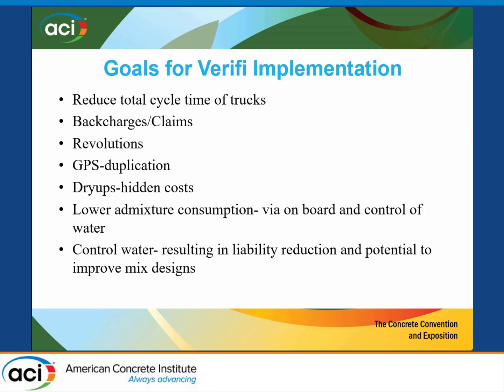He talked earlier about lower admixture consumption — absolutely true. The longer you can delay before you put polycarboxylates in, the more effective they are. We've seen that. And then controlling water is a huge liability for us. How does a driver wash out on a job site? What does he do with it when he comes back? Is he bringing concrete back? Who's putting the water in and who's responsible? One thing we found out was that our pump operators are really a big problem with water being added on the job site — they're the one person with no stake in the outcome, and they're telling you to put 50 gallons of water in.